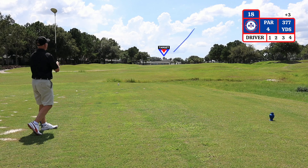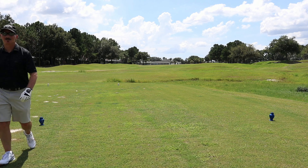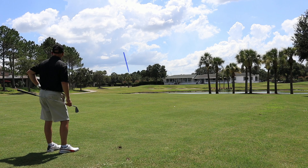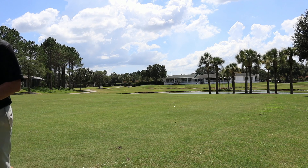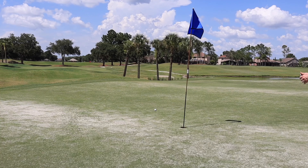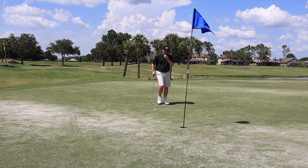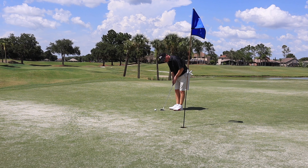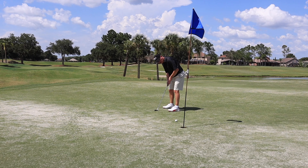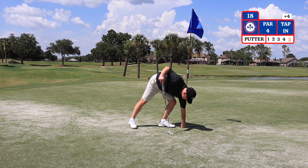The 18th and final hole is a par 4, straight away, playing 377 yards from the GPS with a wide fairway. GPS has me at 172 yards, but I'm adding 10 yards because of the headwind. I have to carry the water and guard against the bunkers in front of the green. My second shot I hit way left and long, with 12 yards to get up and down with the sand wedge. I have a 5-foot putt left for par on number 18. Oh, I can't believe it didn't break right — that is a bogey 5 on the 18th hole.